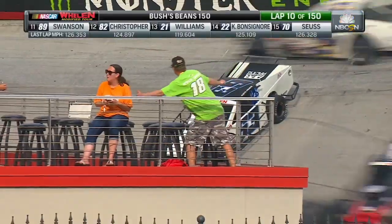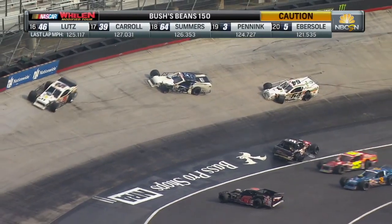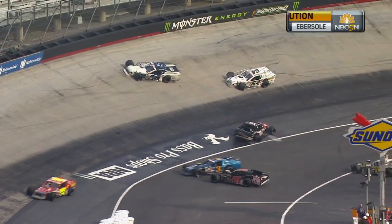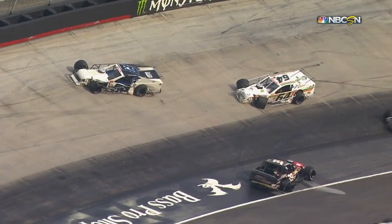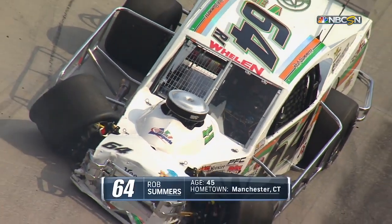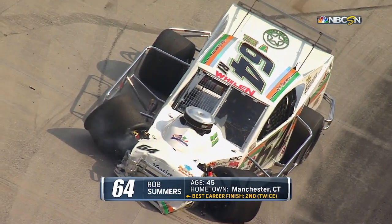On the outside, one car around — oh boy, collecting a handful at the same time. The 64 of Rob Summers, it looks like the 63 tied up in there, Austin Pickens. There's Summers' car.